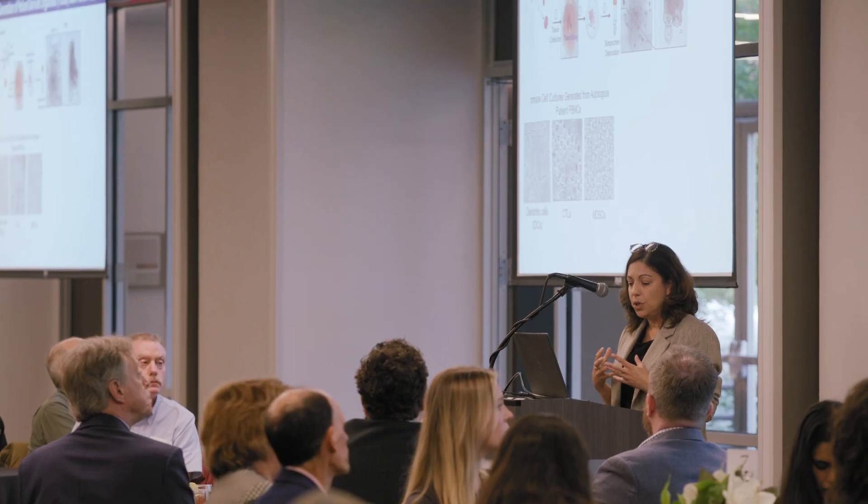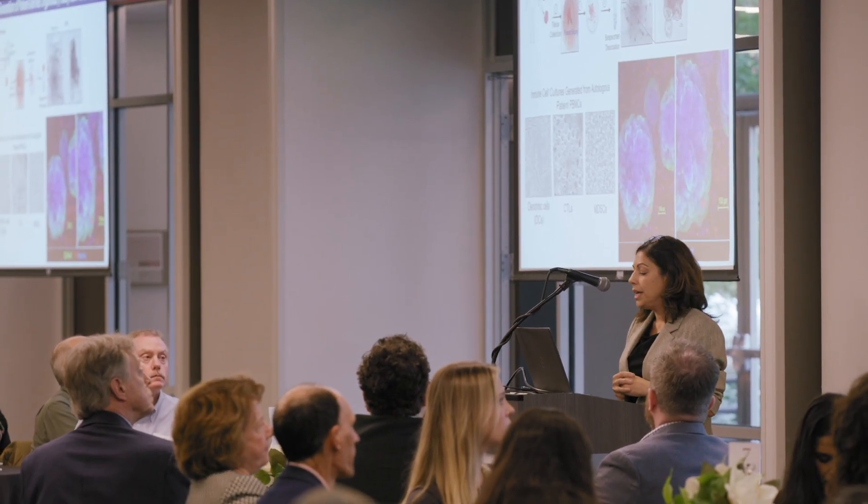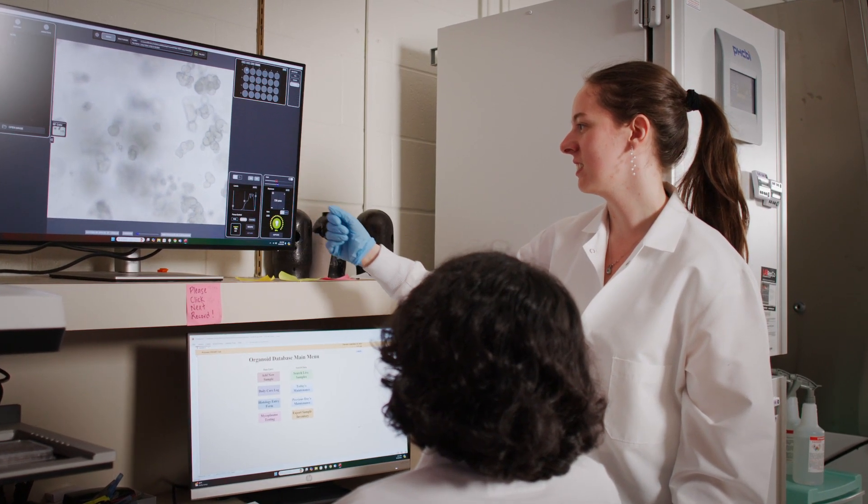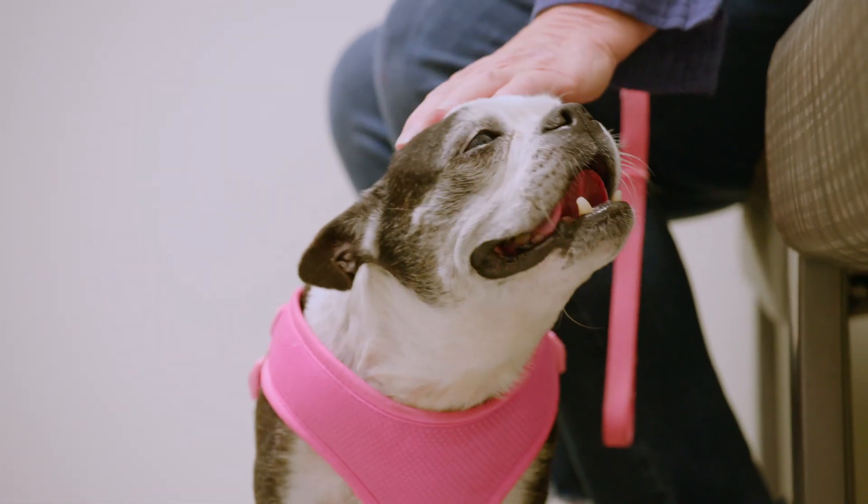When I was diagnosed with Cushing's disease, it was a catalyst for me to initiate research in my lab to study the disease. Zabros and other researchers at the University of Georgia are working together to find better options for Cushing's patients, both human and canine.